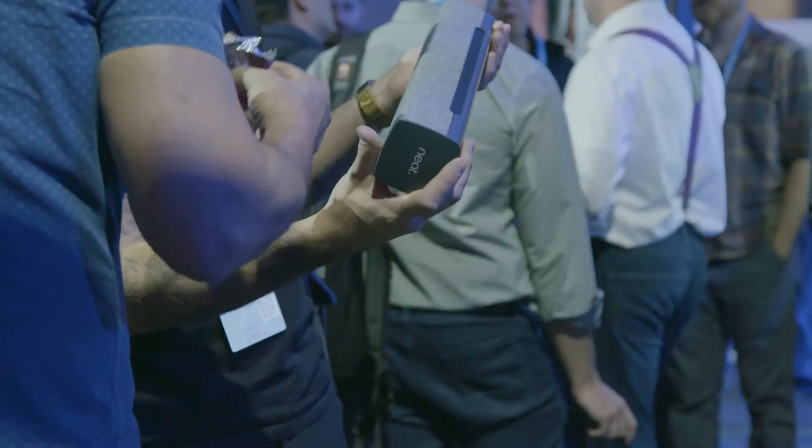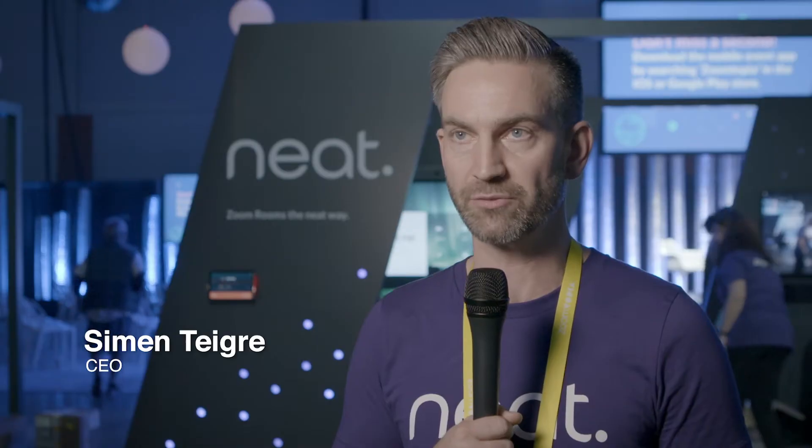The reception from Zoom people has been over the top. The feedback from customers — they've been raving. The one line from customers would be: this is exactly what we needed.